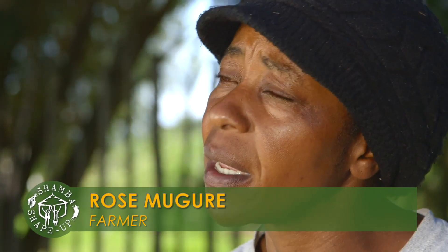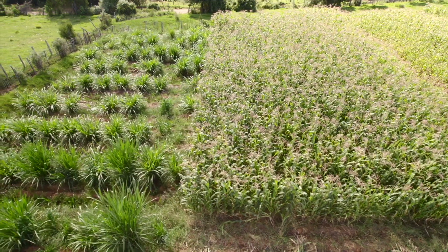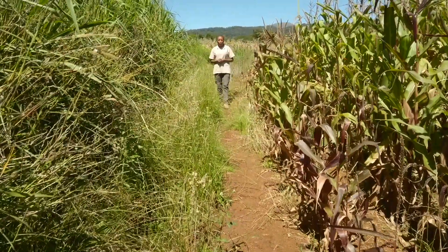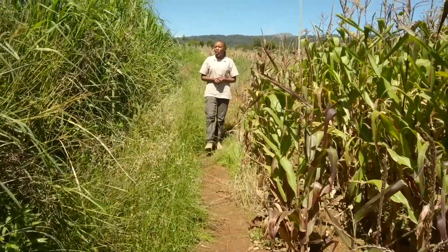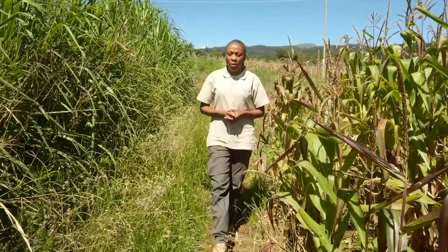I buy fodder when it comes to drought — sometimes I go far away to buy that fodder and that is a challenge. The rains have been coming down heavily these past few weeks, which means a lot of fodder. But we know with climate change we are not promised enough rainfall next season, so what should a farmer do? Preserve the excess fodder.